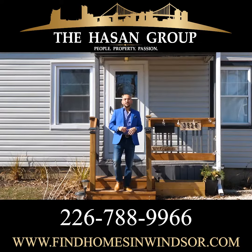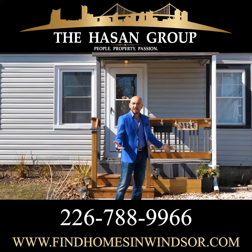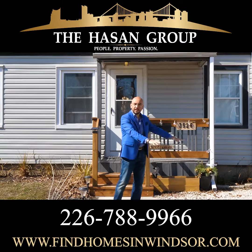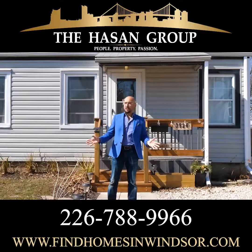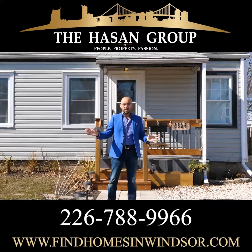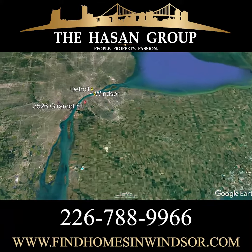Now that you've seen the inside, you understand why I'm so excited about this place. The exterior is fantastic as well — three car parking, private and fully fenced-in backyard. Location, location — we are close to so many different parks, not to mention the expressway, 401, and the border.